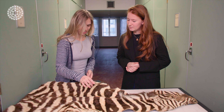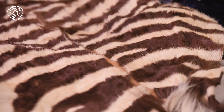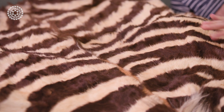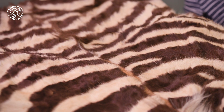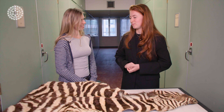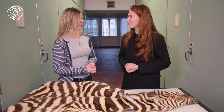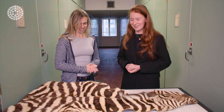Thinking about the fur — does the fur prevent flies landing at all? In the midline they have really long hairs, but on the side the fur is shorter. If the fur is shorter, flies can land easily on the skin and suck the blood. But on the midline it's a bit harder for the flies. They can't have too thick a hair though, because in the boiling heat that would be too hot for the zebra — they'd be overheating quite a bit.